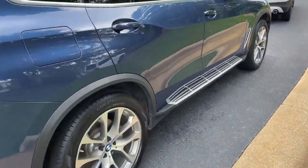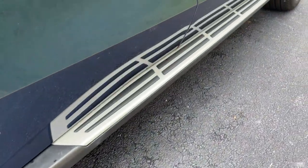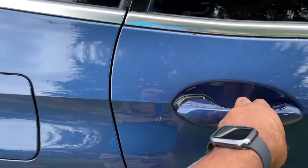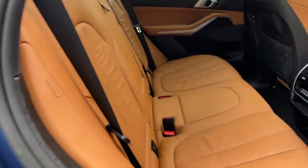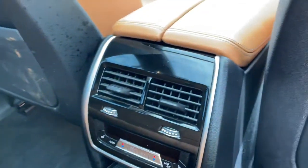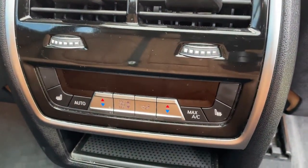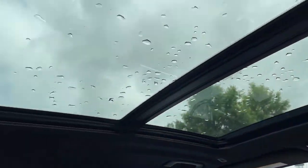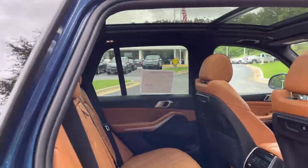You do have running boards on this vehicle as well. We'll check out those 20-inch wheels. Comfort access keyless entry for the vehicle with the beautiful Cognac leather interior. You've got ventilation and heated seats in the second row, your infotainment system up front with iDrive 7, and then your panoramic moonroof.